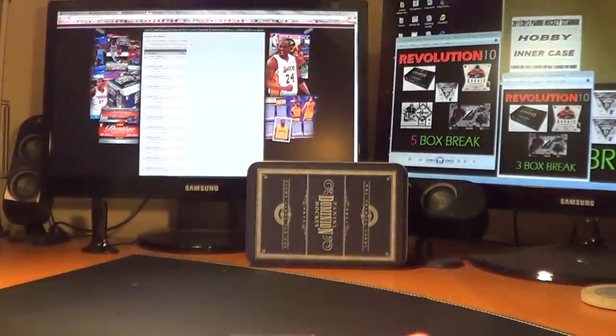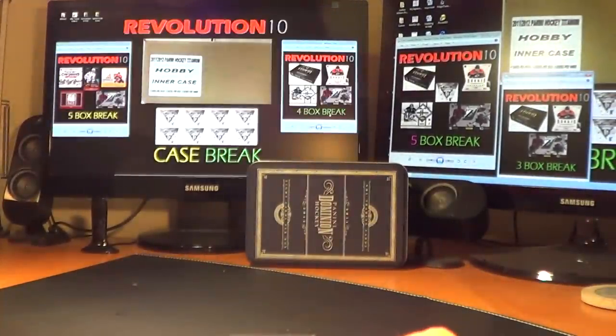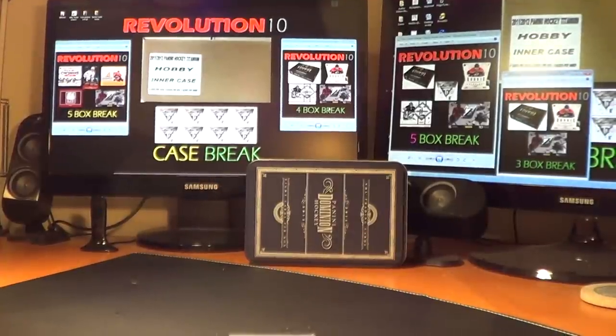All right, there we go. That was a pretty cool box. Thanks again, everybody. Get in on the rest of the breaks we've got coming this weekend — should be fun, should be busy. Lots of cards. Have a good night.